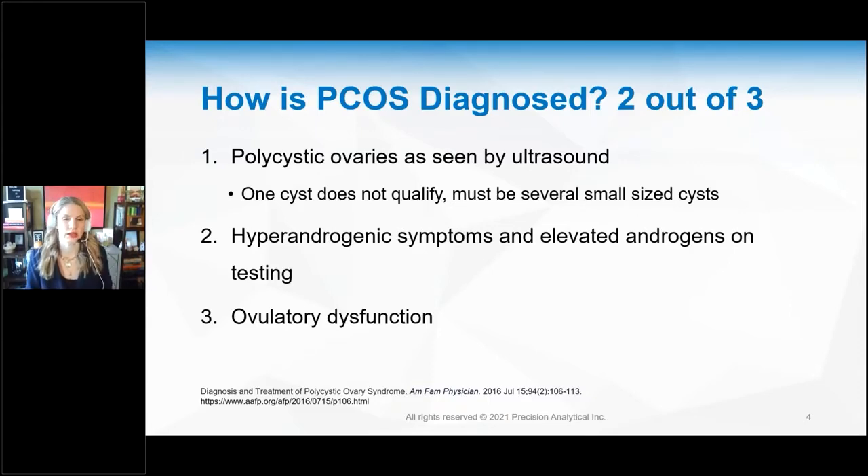Number two: hyperandrogenic symptoms and elevated androgens on testing. Think about male-pattern hair loss in women, cystic acne on the jaw, hair growth in places she doesn't want — hirsutism — and mood changes such as anger and irritation. On testing, she has elevated testosterone, elevated DHEA, and elevated DHT or dihydrotestosterone.